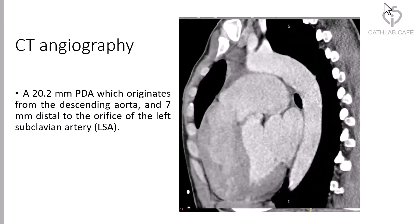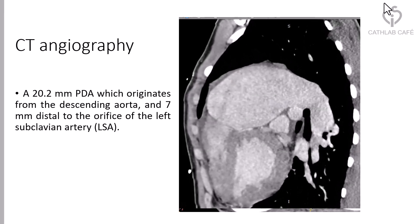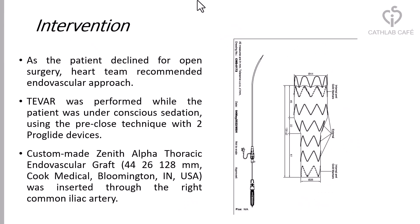CT angiography reveals a 20 mm PDA which originates from the descending aorta, 7 mm distal to the orifice of the left subclavian artery. As the patient declined open surgery, the heart team recommended an endovascular approach.